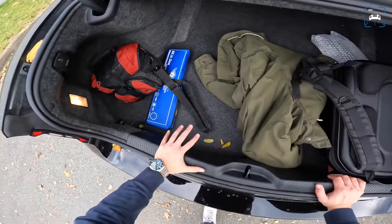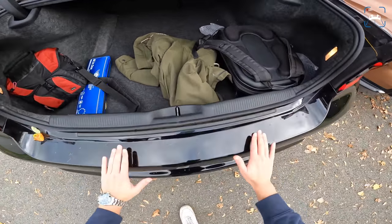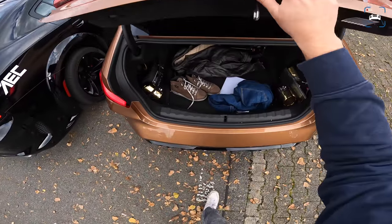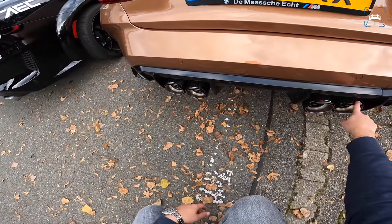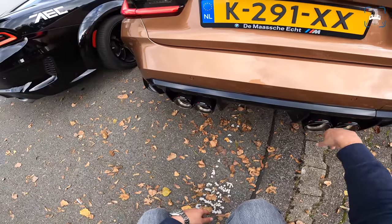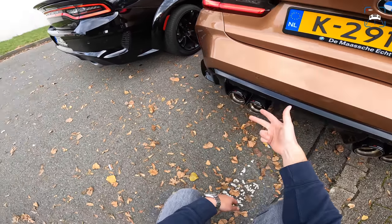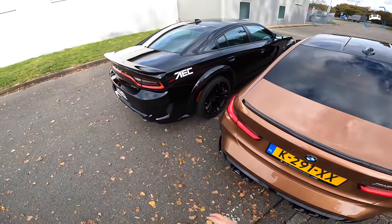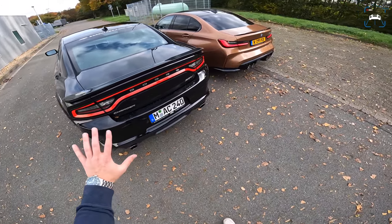I've had this Hellcat for a few days and really enjoy it. My own M3 has my biking stuff in it — I've upgraded to carbon tips from FI exhaust, done downpipes, and fitted a race chip. I've had the M3 for about six months and absolutely love it.